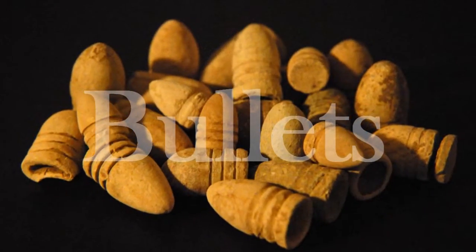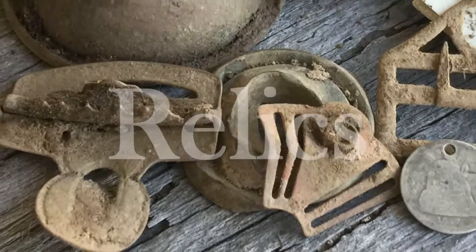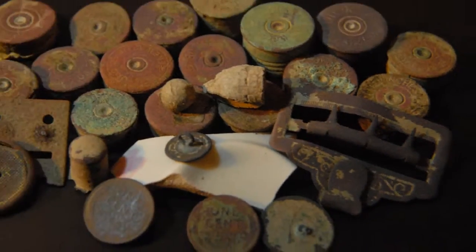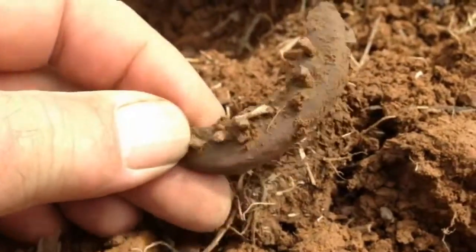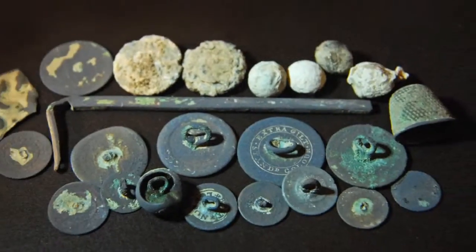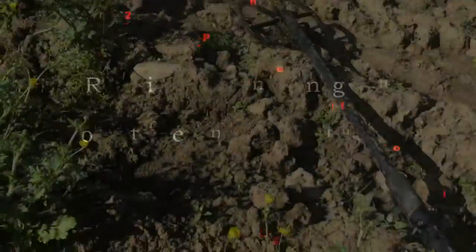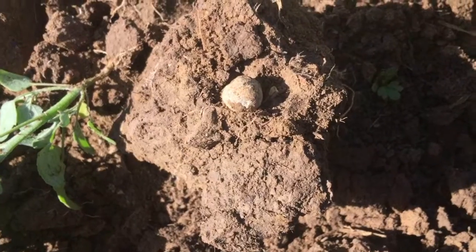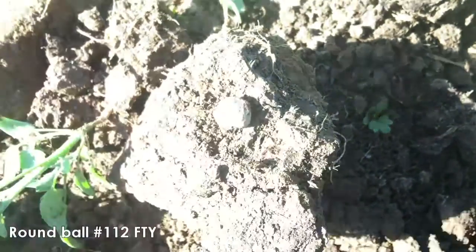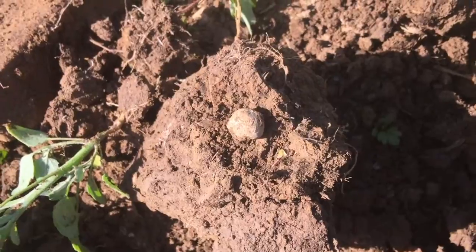Worked a piece of flint. I don't find a lot of round balls here. There's a nice round ball — looks like either maybe a 36, perhaps a 40. It's been fired. Good find.